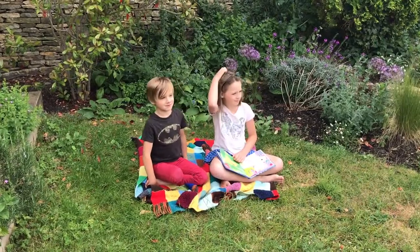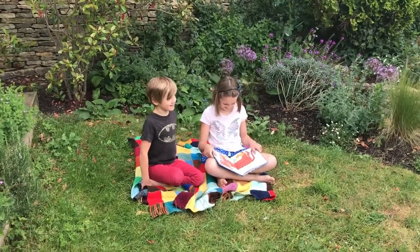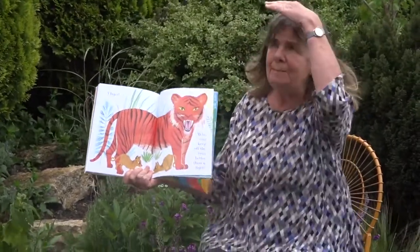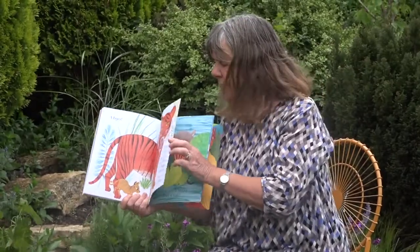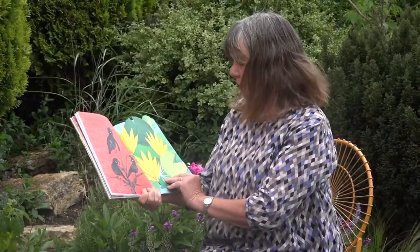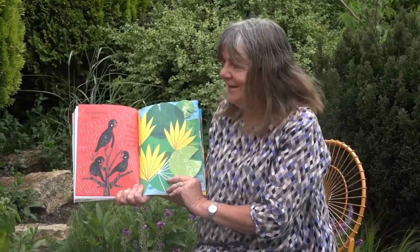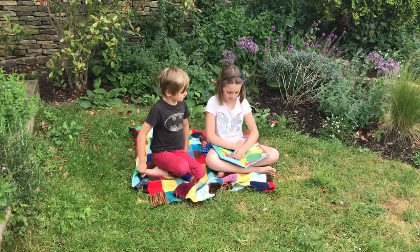Who can growl better than a snake? Beginning with T. A tiger — oh, I've turned it too soon! Who can keep off the rain better than a tiger? Beginning with U — not many animals beginning with U, but it's an umbrella bird! Who is shyer than an umbrella bird? A very shy little animal beginning with V. A vole — that's a very sweet picture of a little water vole here.